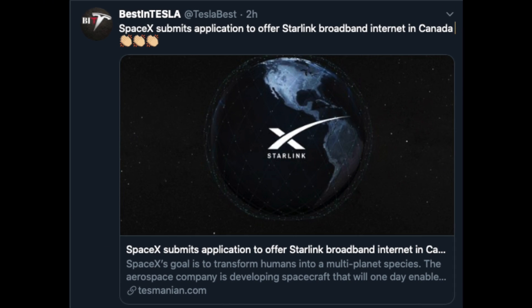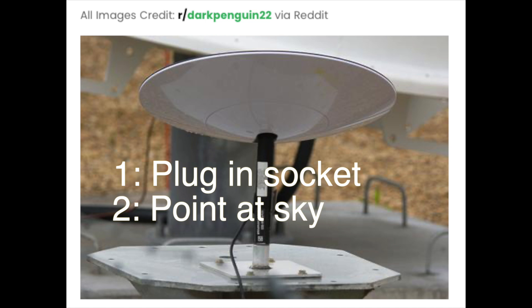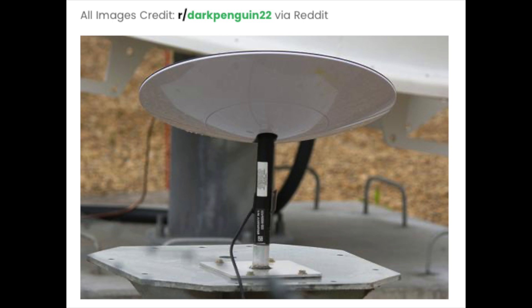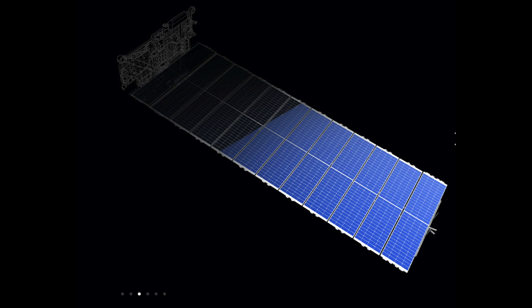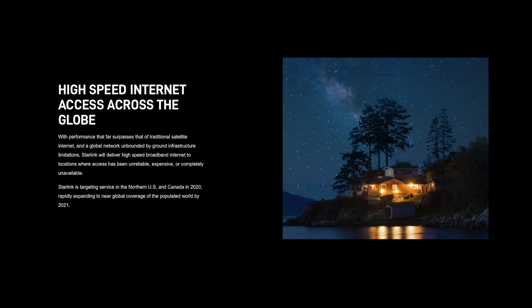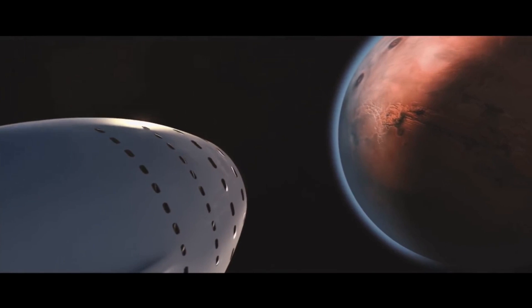SpaceX has submitted an application to offer Starlink broadband internet in Canada. We know SpaceX is going to start Starlink internet at the end of this year, beginning service in the US and Canada. We also got a peek at the Starlink satellite receiver, thanks to DarkPenguin22. As Elon said, the Starlink terminal has motors to self-adjust to the optimal angle to view the sky, and the instructions are: plug into socket, point at sky — in either order. No training required. This project is exciting because it will bring cheap, fast internet to the whole world — every tiny corner and remote area. And in the not-so-far future you'll be able to send a Snapchat from Antarctica. This will also fund SpaceX's program to send humans to Mars, making it the first step towards that goal.